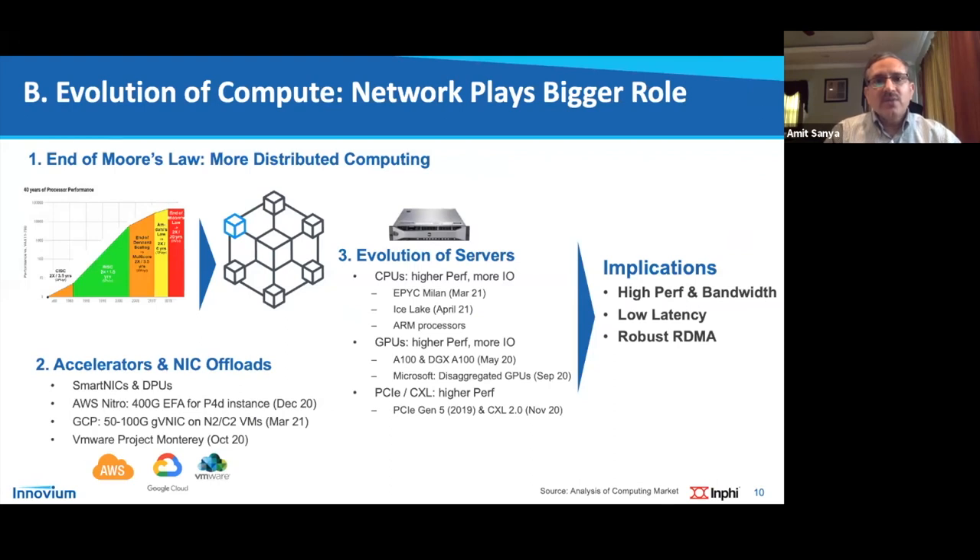Looking at the evolution of compute: Moore's law has come to an end, driving more distributed scale-out computing where tasks are distributed among many nodes. This creates significant data movement between compute nodes, and you want to achieve that without burdening the CPU — hence remote DMA is used, which the network must support. There is also increasing focus on accelerators, NIC offloads, smart NICs, and DPUs — seen at AWS with Nitro and Google's own implementations.